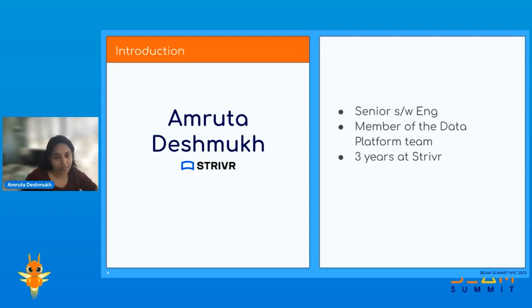I'm Amruta Deshmukh, as you've already been introduced to. I'm a senior software engineer at Stryver, and I've been part of the data platform team. I've been working at Stryver for the past three years, and my team is majorly responsible for building various data pipelines which process data in real time, and then ensure easy and efficient retrieval of this processed data, both by internal teams and external customers.